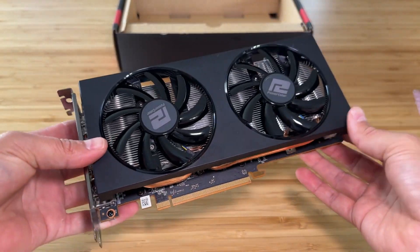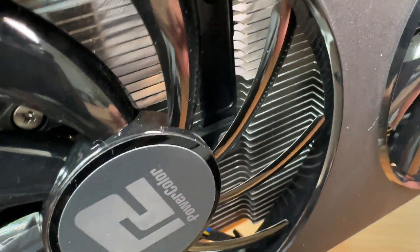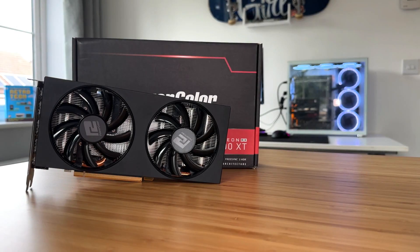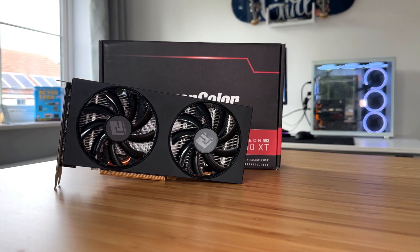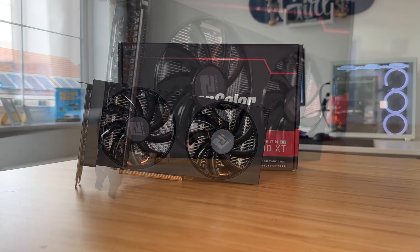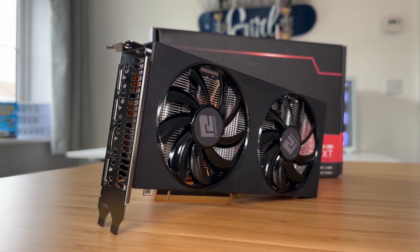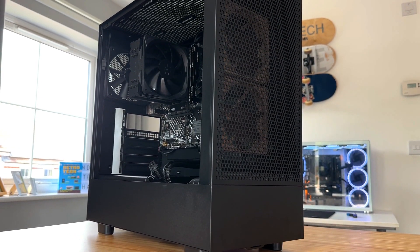It has a TDP of 150 watts and you can pick these up on sites like eBay and Facebook Marketplace for around £100 to £125. This particular PowerColor card is in mint condition — it doesn't even look like it's been in a PC. The launch price was $279 US dollars, so it's come down quite a bit. It has a PCIe 4.0 x16 bus interface but will still work fine in a PCIe 3.0 system — it's a full 16-lane card, unlike the RX 6500 which only has four lanes.